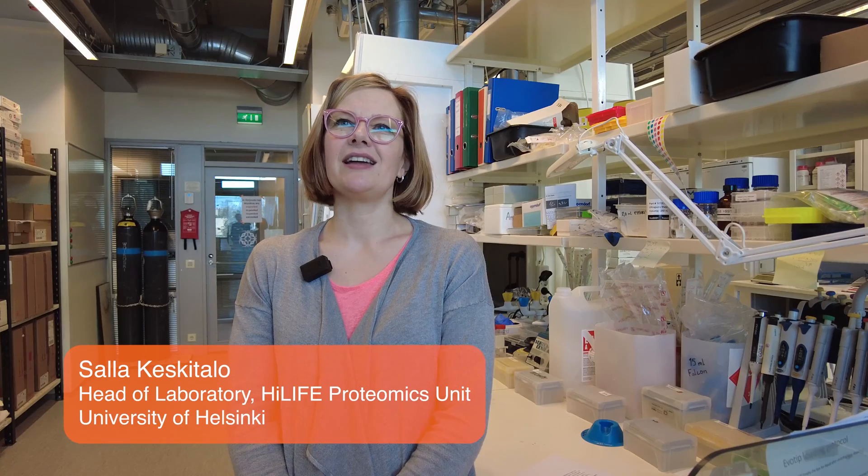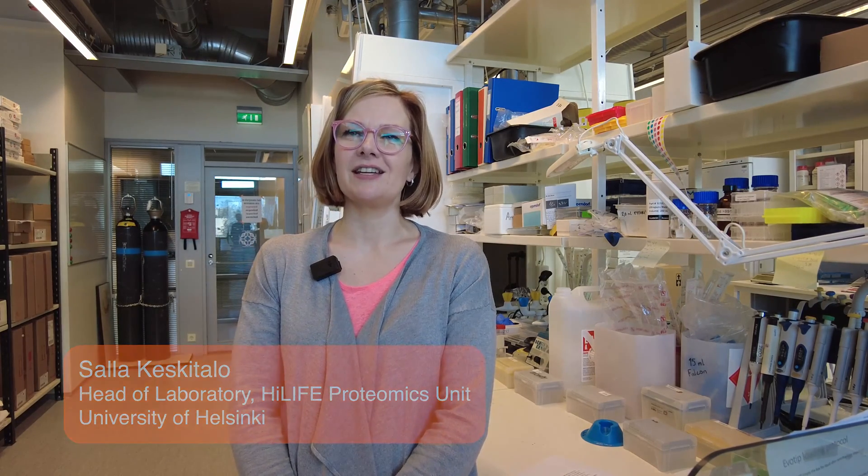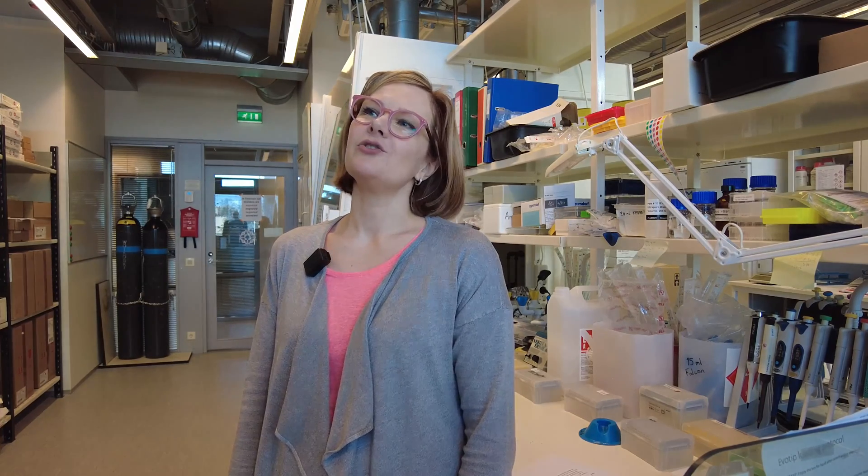My name is Salla and I work as a laboratory head here in Highlife Proteomics Unit in the University of Helsinki in Finland. What we do is basically whole project management — customers come with whatever sample type they have and then we try to figure out what would be the best possible way to analyze and process their samples.